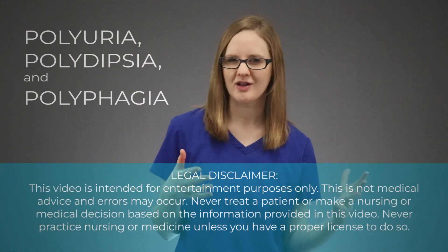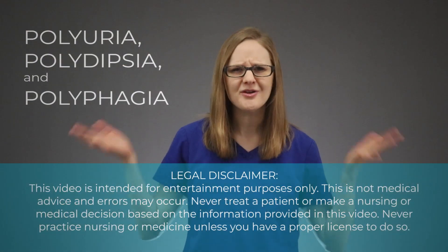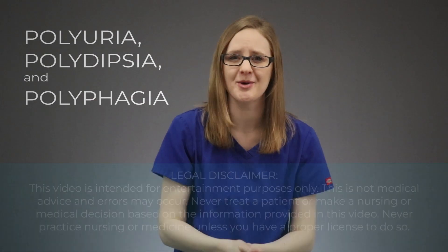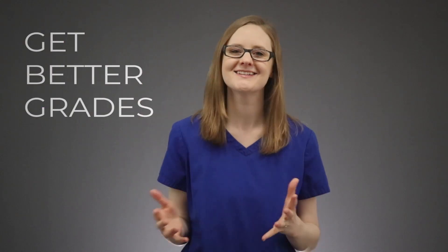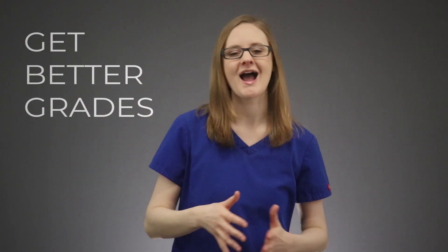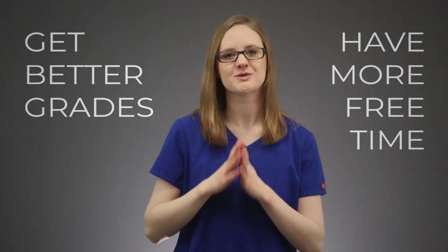Polyuria, polydipsia, and polyphagia — what the heck do all those mean? And what do you need to know about them for nursing school? I've got those answers coming up. Hey there friend, Kristina here with NursingSchoolofSuccess.com, helping you get better grades in nursing school while also having more free time to spend with your family.